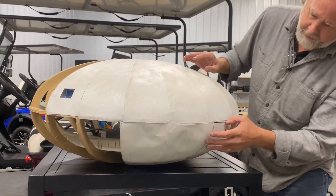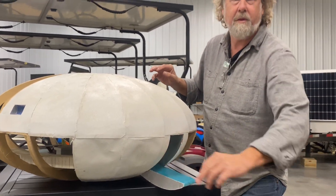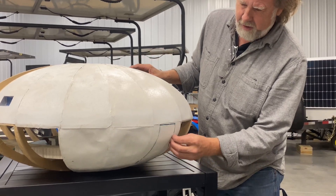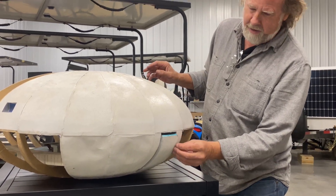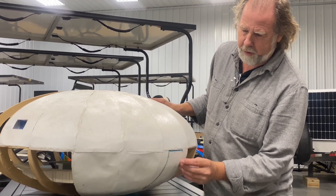Rather than just a side door, here's something where you just walk in this way. It's been a dream of a solution to make this work.